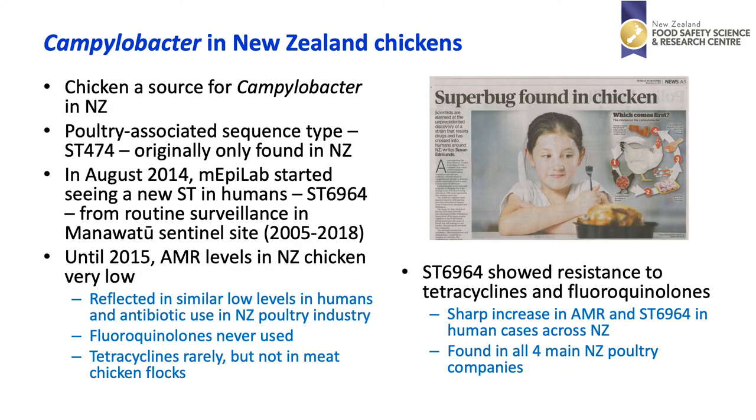Chicken is a source for Campylobacter in New Zealand. Human cases attributed to poultry showed an internationally rare sequence type ST474 was predominating. This was generally the case until about 2014 when our group MepiLab started noticing a new sequence type ST6964 from our routine surveillance in the Manawatu Sentinel site, which was set up by our group including Nigel French.